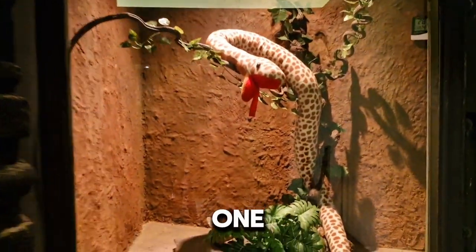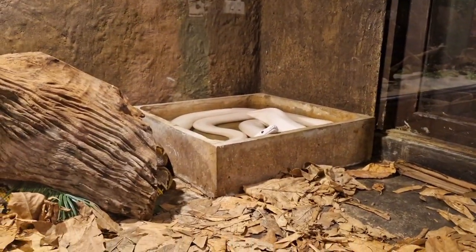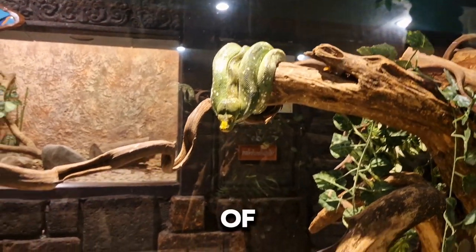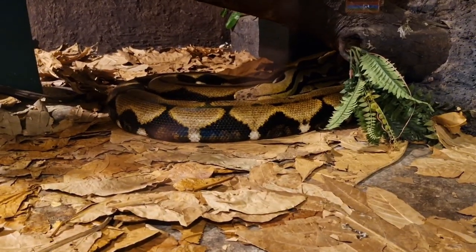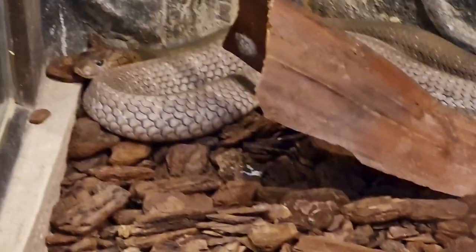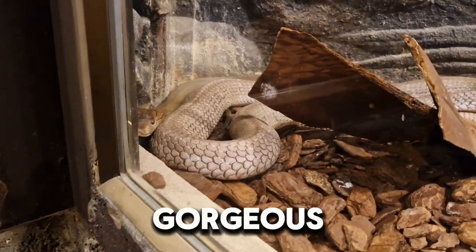Look at that one. Look at that face. Green tree python is also one of my dreams. That is a cobra. She is gorgeous.